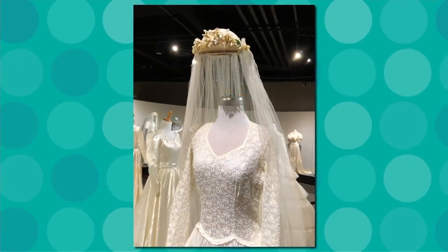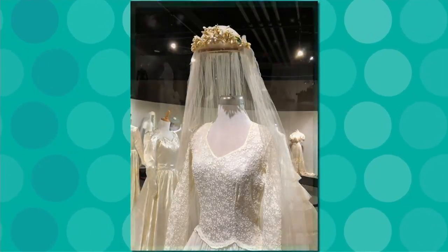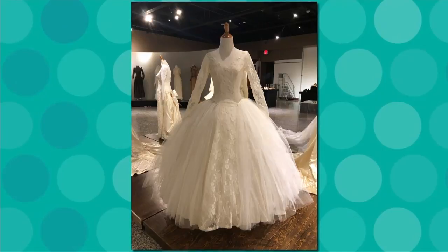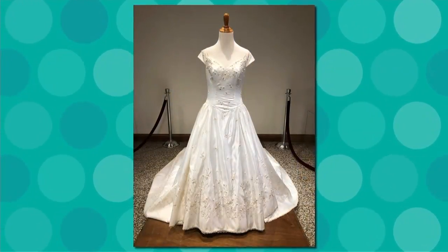You would think, going back in history, that everything was stark white. It's actually the opposite, because white wasn't really done until the 1920s. Before that, women would choose just a dress that they could wear again.